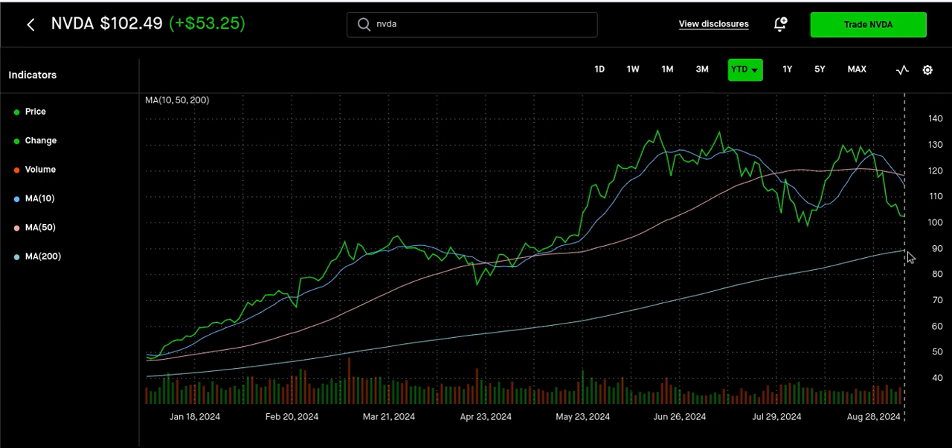If this sell-off deepens, whatever the case may be between now and October with the election, we could test under $90. But that's something you've got to watch. This is not investment advice — do your own research before you do anything.